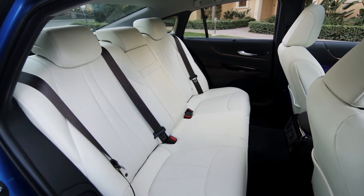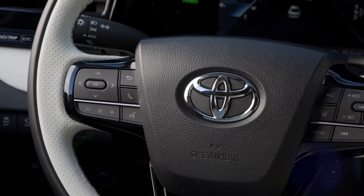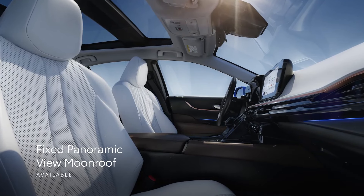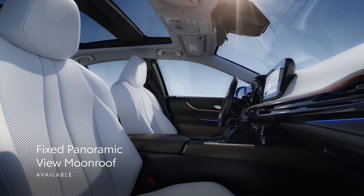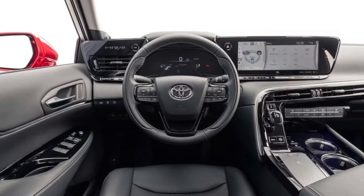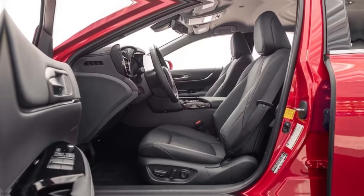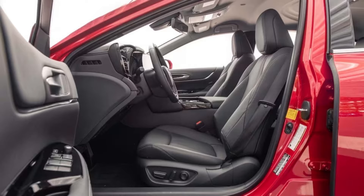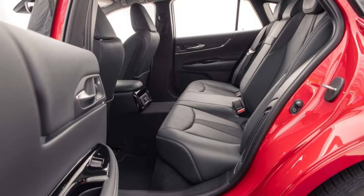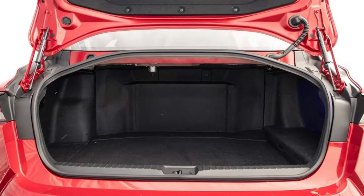Despite the presence of two large hydrogen tanks beneath the cabin floor and a third in the trunk, the rear seat space is reasonably spacious, offering comfort for passengers. Additionally, rear passengers can enjoy heated and ventilated outboard seats and a separate moonroof, enhancing the overall comfort and luxury of the interior. However, trunk space is relatively limited, measuring at 10 cubic feet, which may impact cargo-carrying capability.